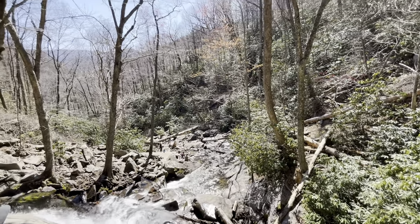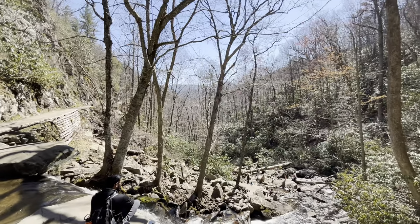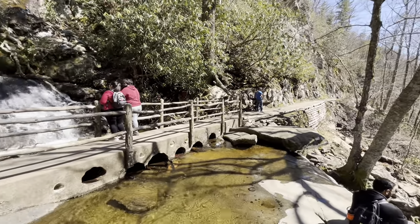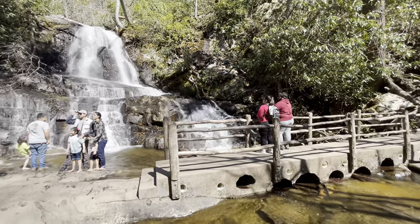Our adventure continues with the renowned Cades Cove, one of the park's most beloved areas. We're gearing up to traverse the 11-mile scenic loop, where we'll be treated to panoramic mountain views.